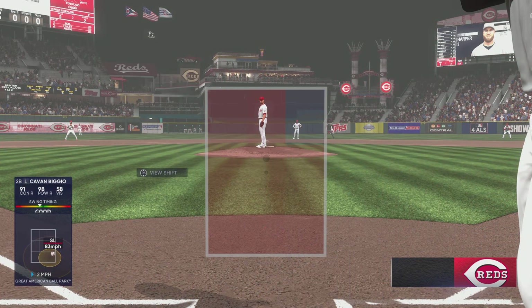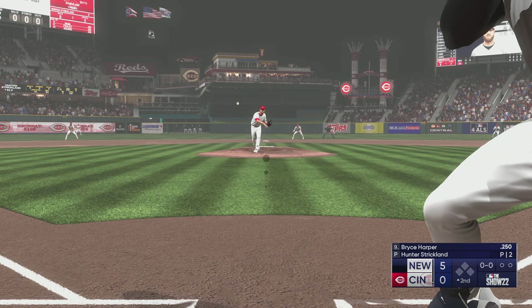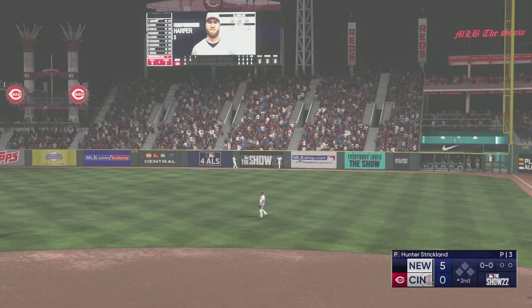Pinch hitter coming on — Bryce Harper. Well struck to right field, that one carrying — and that ball is gone! Bryce Harper.